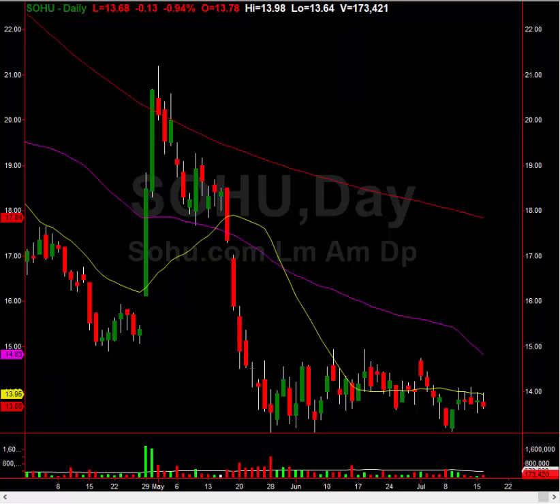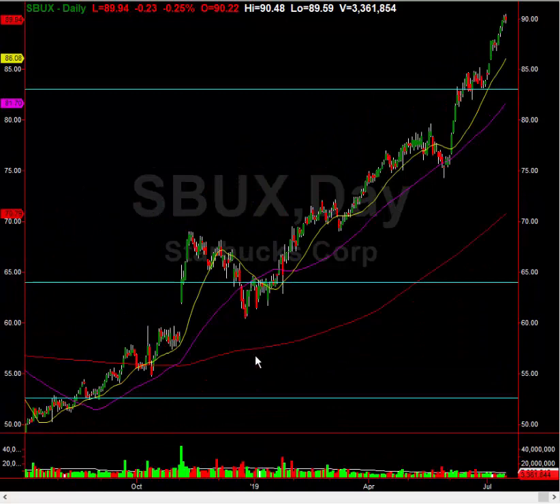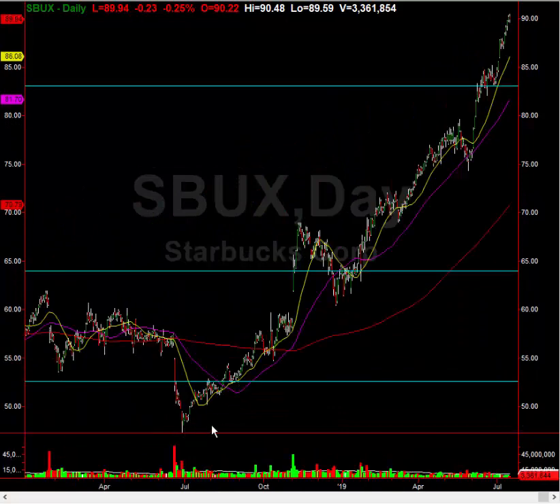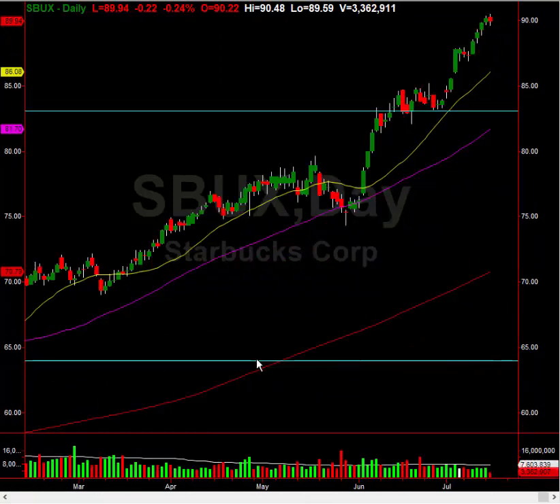I do think there are some great shorting opportunities right now — some great longs and also some great shorts. One of my favorite shorts is Starbucks. Starbucks is in the stratosphere. A year ago this thing was trading at $47 and it's now at $90 — that's a little outrageous. The short-term move is extended here as well. You should see this pull back to about $80 to $85, and that could happen very, very quickly.